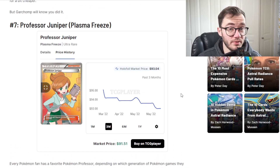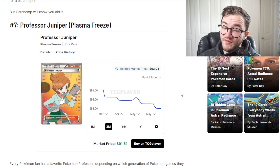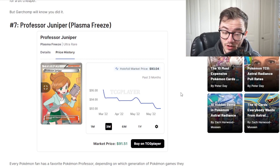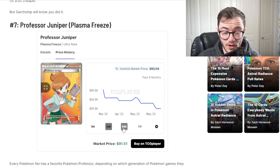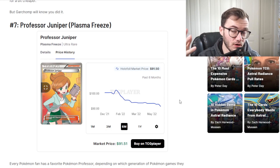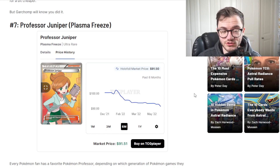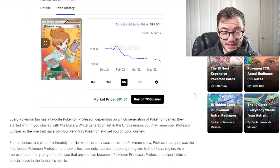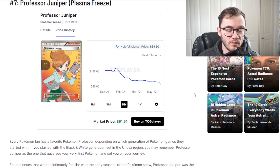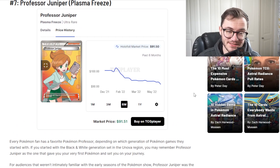At number 7 we have Professor Juniper from Plasma Freeze. This is a much older set. Professor Juniper is a quite popular trainer and the market price is around 91 to 93. Going back six months, it has actually been slightly declining, which is quite interesting. Plasma Freeze is very expensive - I would buy the card individually rather than try to crack it open. It's really tough to pull. It'll probably go back over that $100 mark. Plasma Freeze is an old set and this is still going to go up over time.